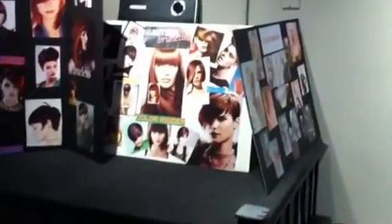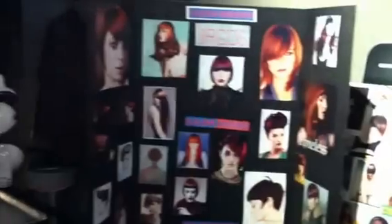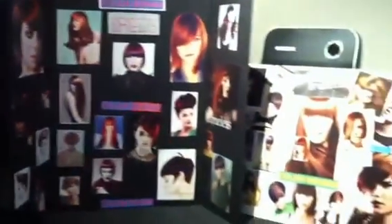As you come back here, you'll see the area above the stairwell that we've utilized as an inspiration board. Clients love to see the new trends coming up and enjoy looking at the pictures.